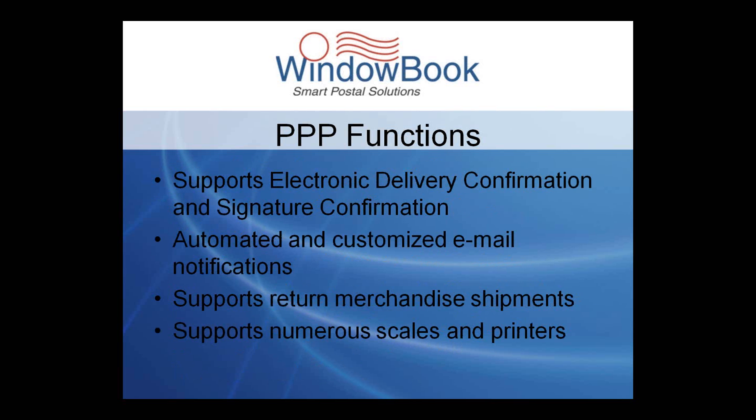PPP also provides for many automated functions, such as an automated and customizable email shipment notification. It also supports electronic delivery confirmation, signature confirmation, return merchandise shipments, and supports numerous scales and printers.